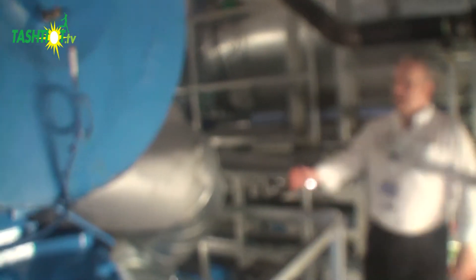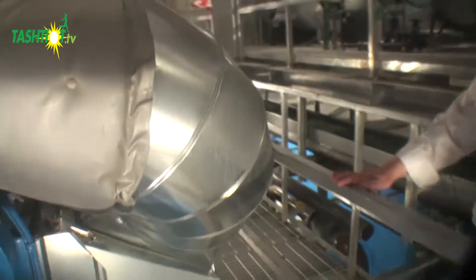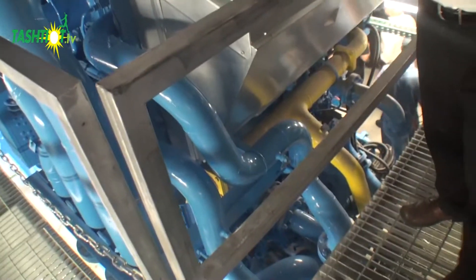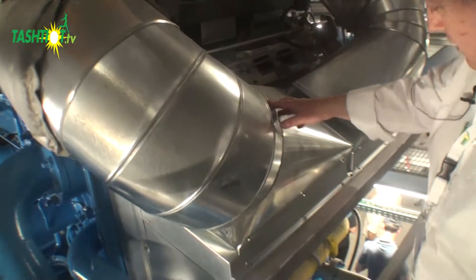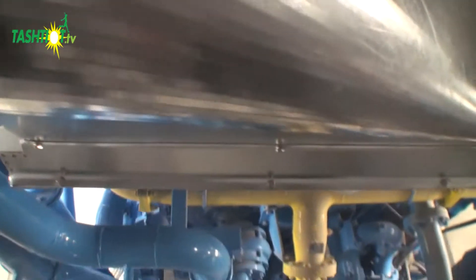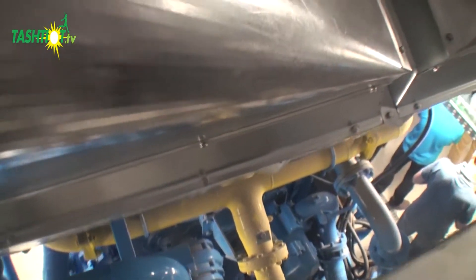Moving around the engine, we can see all the connections and the charge air cooler, whereby the turbocharged air has to be cooled before it goes into the engine. Below, we can see the natural gas supply coming in to the two cylinder banks in yellow, and we can also see all of the auxiliaries like cooling water and lube oil systems needed for the effective operation of the engine.